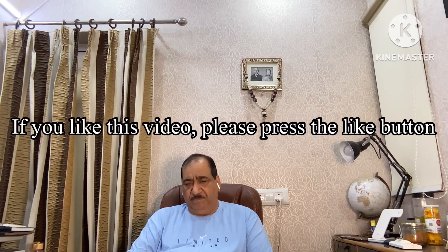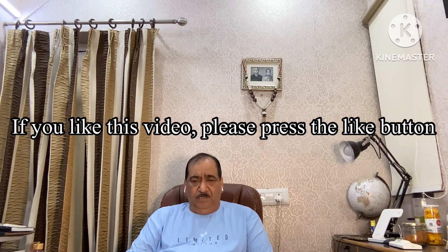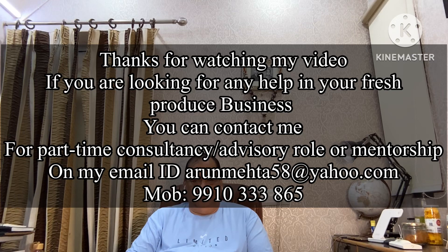Friends, I hope you liked this video. If you liked it, please don't forget to press the like button. If you have any suggestions, you can write in the comment box. Next time I will bring more videos on different topics. Till that time, please be happy, keep smiling, and remain healthy. Keep watching my YouTube channel, Arun Mehta Positive. Thanks for watching. Jai Hind.